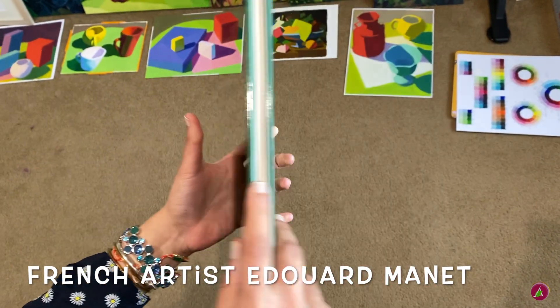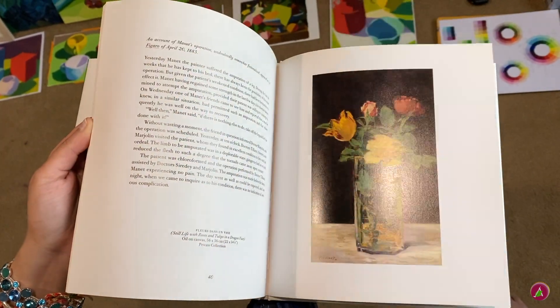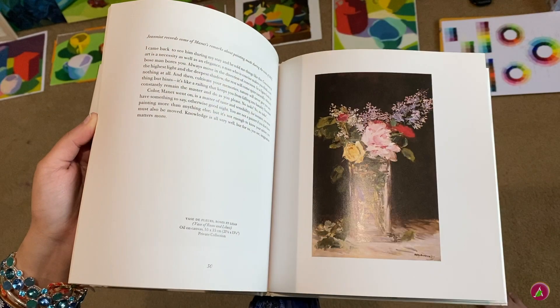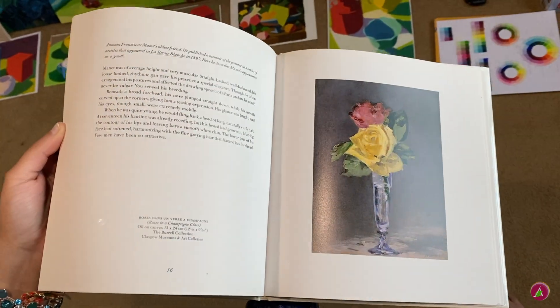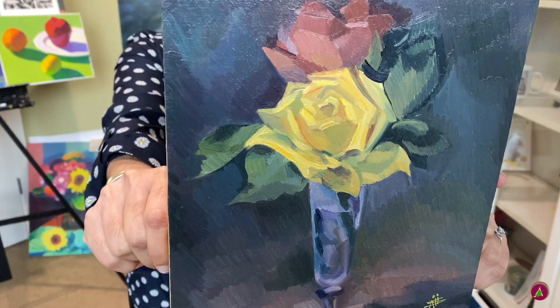I did this master study of Manet's Last Flowers. They are called Last Flowers because in the last months of Manet's life, he funneled his waning energy into a series of 16 small flower paintings. This is the painting titled Roses in a Champagne Glass that I did.